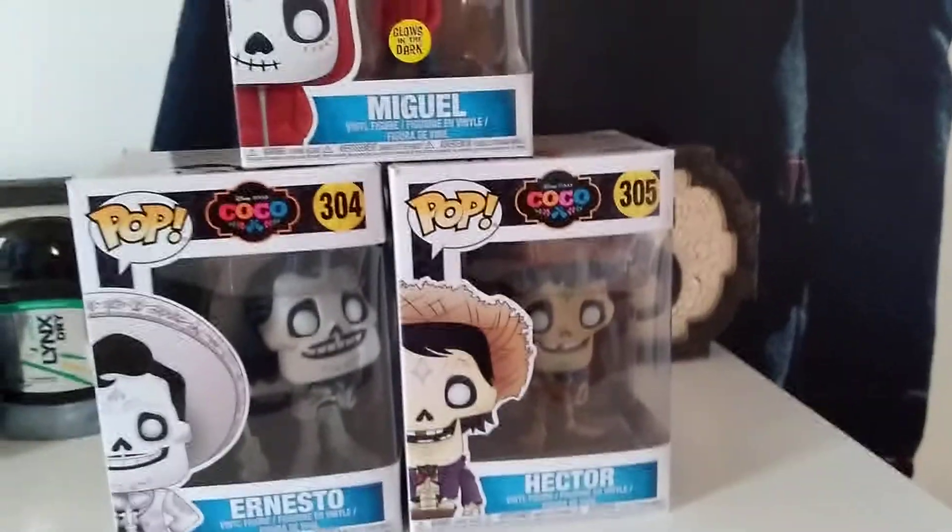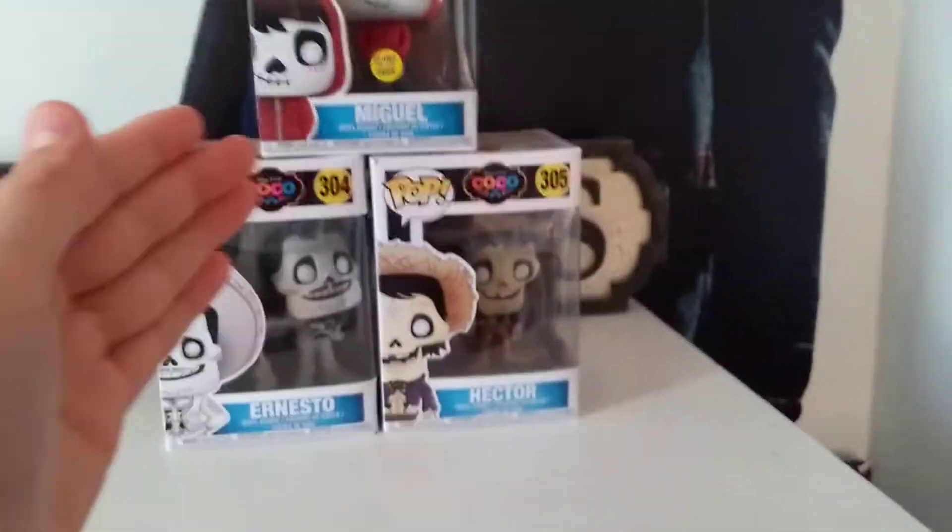Hi guys, welcome to this video. Today, we have got the Coco series Funko Pops.